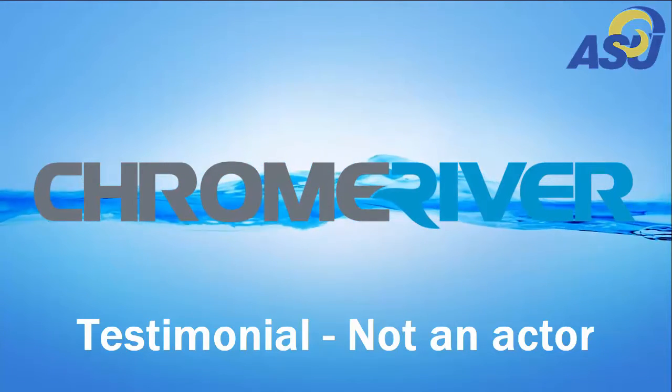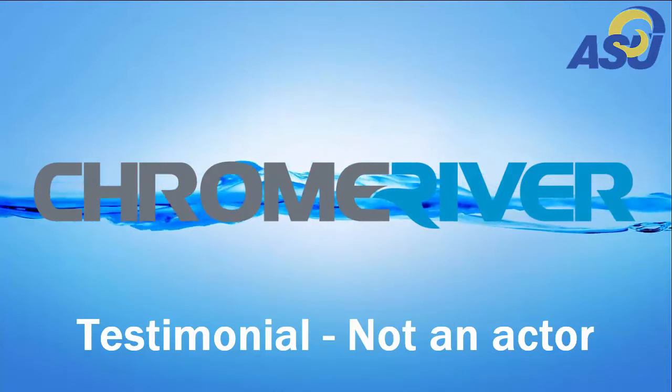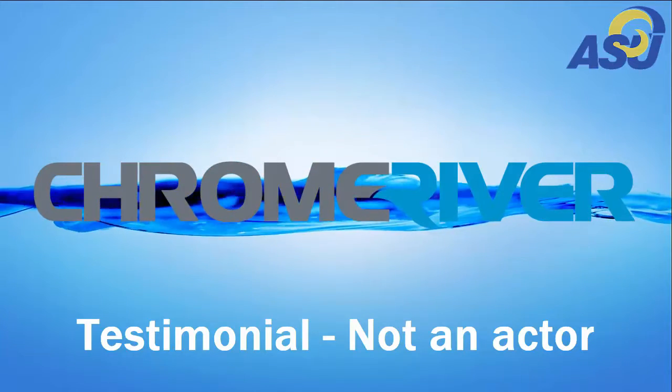I can use it at my desk. I can use it on my phone. I eat with it. I sleep with it. I love Chrome River.